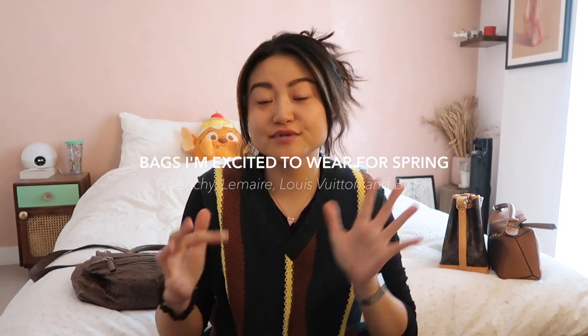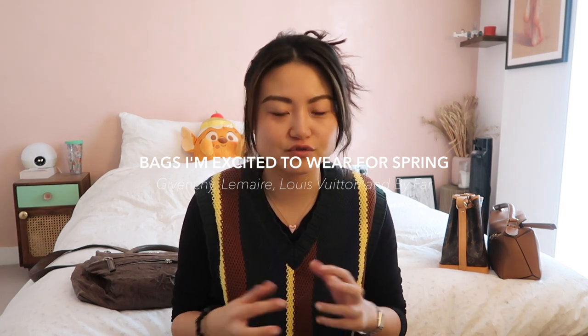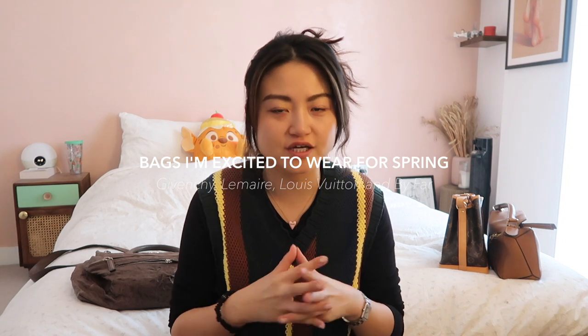Hello, welcome back. Today I wanted to do a 'bags I'm excited to wear for spring' type video, which was inspired by Emma Hill. She has a video series called 'clothing items I'm excited to wear' ahead of each season. This year I found myself curating different types of colors and color palettes for seasons, which helps me inject a little bit of fun and spark ahead of each season instead of just wearing the same sorts of clothes year on year.